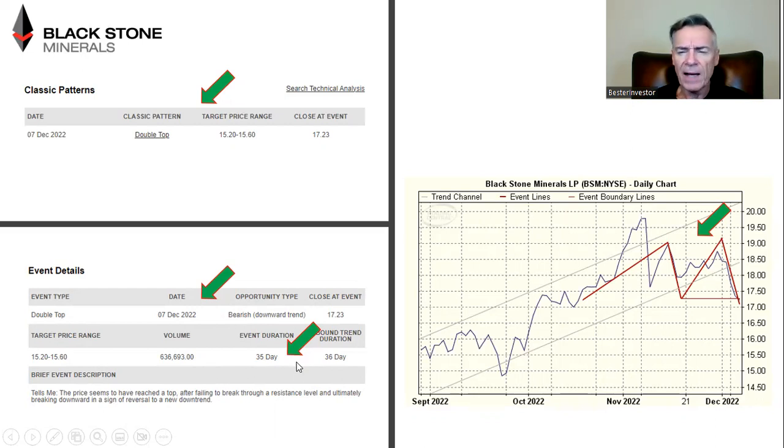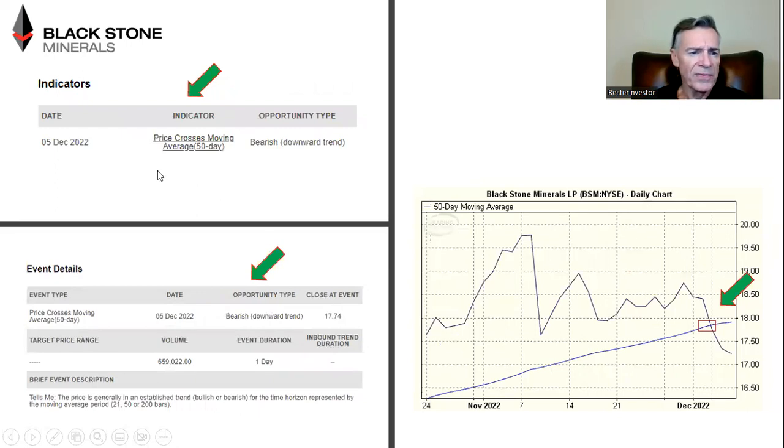They expect this bearish duration trend to last approximately 35 days as it relates to this double top. I'm not sure how they calculate the event duration — I simply don't know. The other thing that happened from a technical point of view is that just a few days ago on December 5th, the price crossed below the 50-day moving average — that's a bearish trend as well. You can see the lines converging when Blackstone dropped below $18 per share. When a stock dips below its 50-day moving average, that is probably a bearish trend, and most of the time if you guess that, you are probably guessing right.